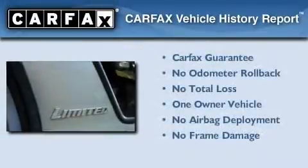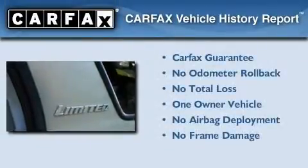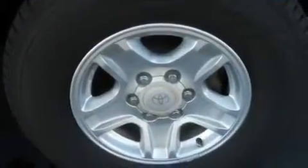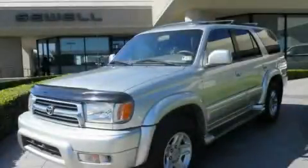This SUV has had only one owner, and it qualifies for the Carfax buyback guarantee. Contact us today and schedule your opportunity to see this vehicle in person.